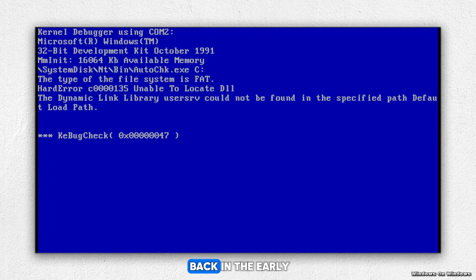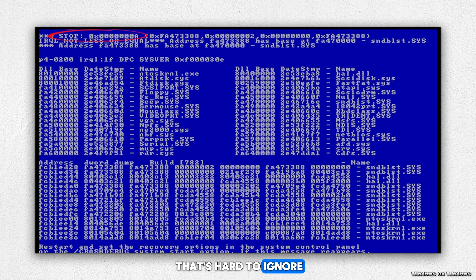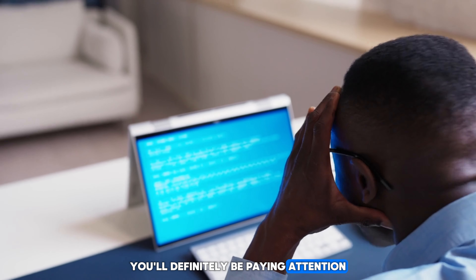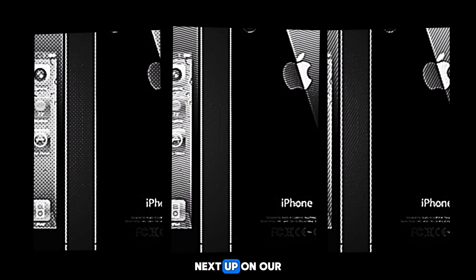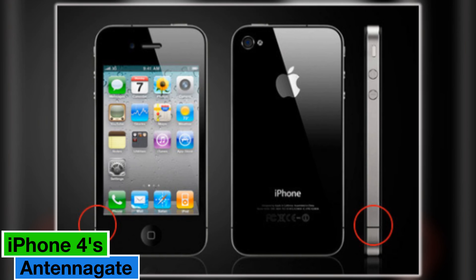Now you might be wondering, why blue? Why not pink or purple or polka-dotted? Well, legend has it that back in the early days of computing, blue was chosen because it's a color that's hard to ignore. And trust me, when you see that blue screen staring back at you, you'll definitely be paying attention. So next time you encounter the BSOD, just remember, you're not alone. We've all been there, and we'll all get through it together.